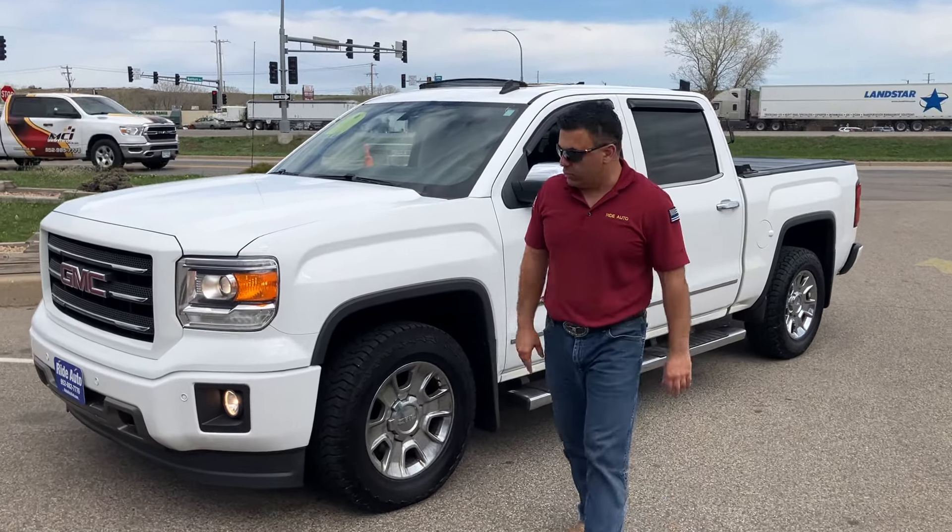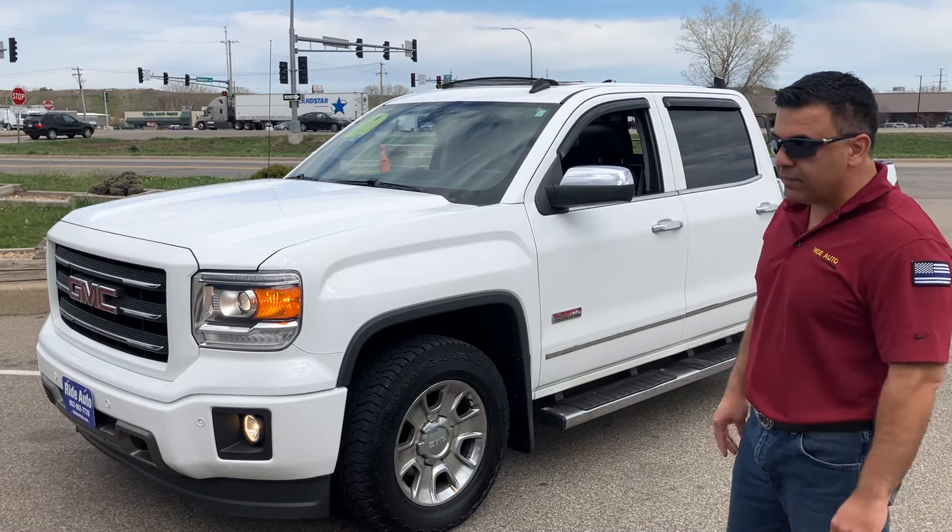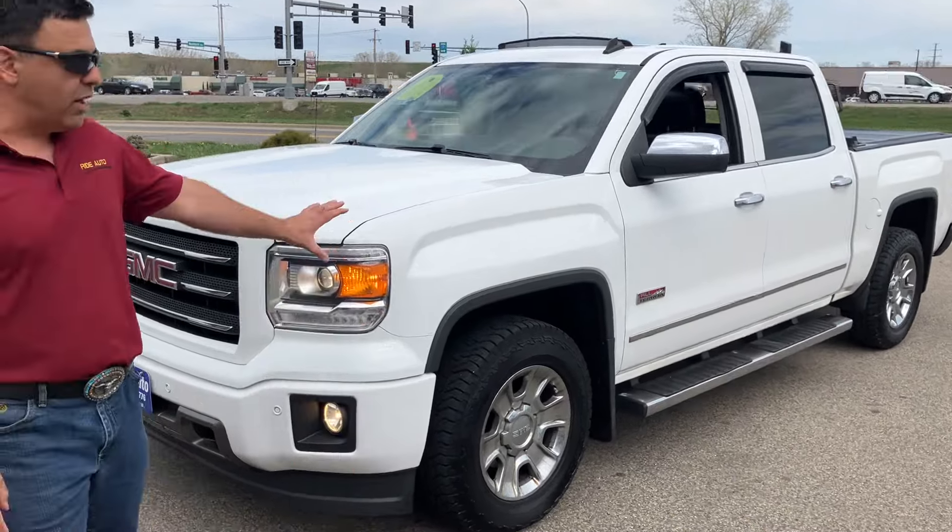Hello, welcome to Red Auto. Please to have you with us where today we have this 2014 GMC Sierra 1500. This is an all-terrain, so it's got every option available.